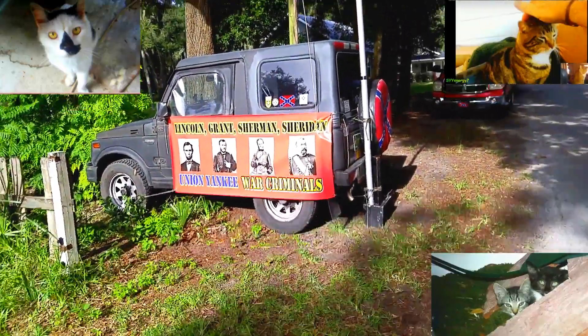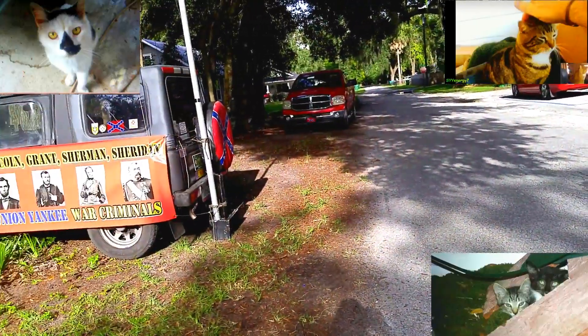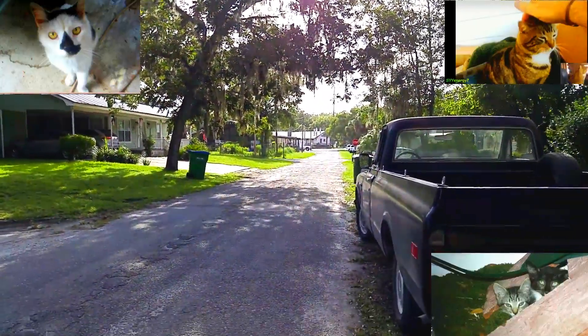So when you drive in, you'll see it. Too bad it wasn't out there on the road, but what can you do?